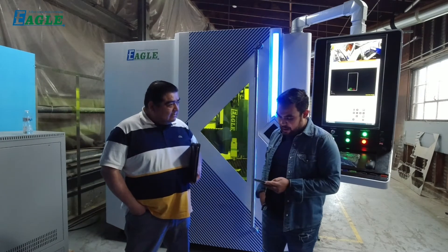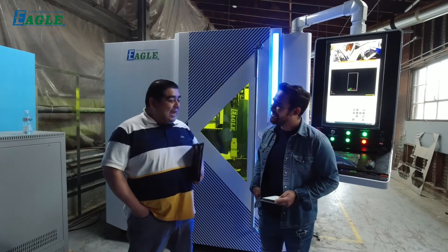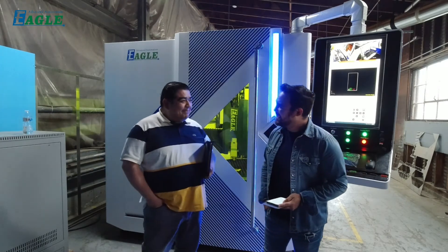And how's your feeling right now when the machine is already installed? Oh, we're excited. We're happy. Extremely happy. That's really good.